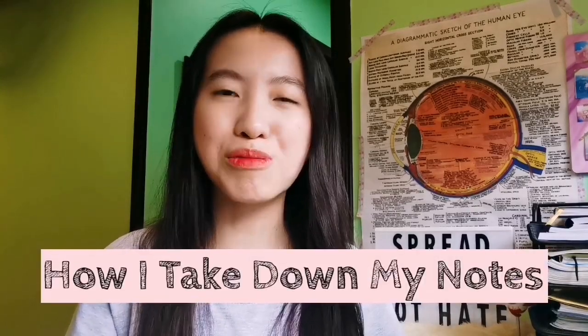Hello, it's Giselle. Welcome back to another video. So for today's video, I'm gonna show you how I take down my notes. Just a background — technically, I graduated Doctor of Optometry in CU in the Philippines.